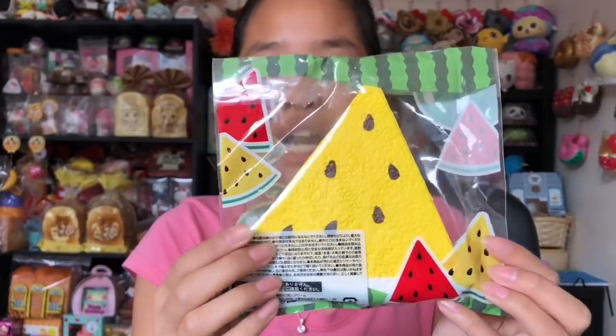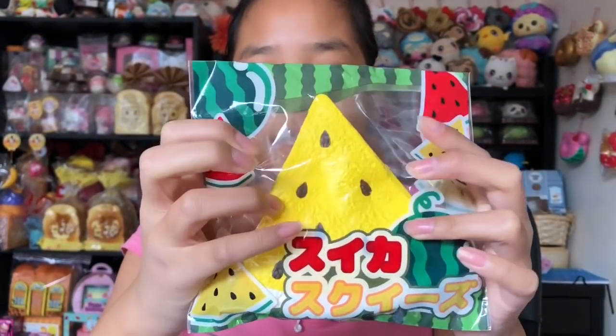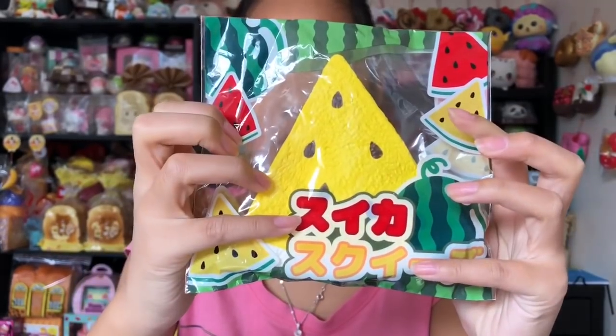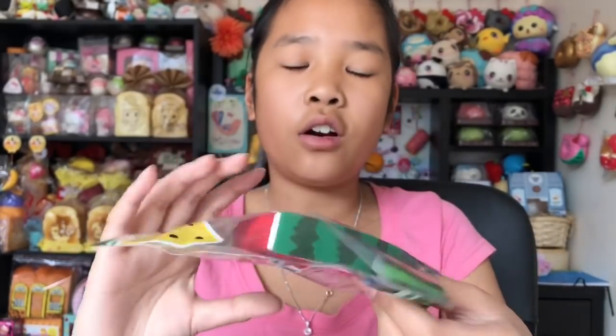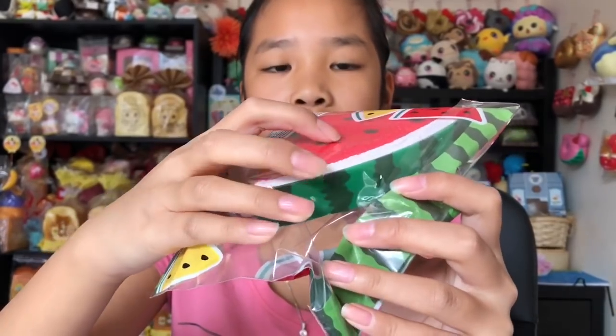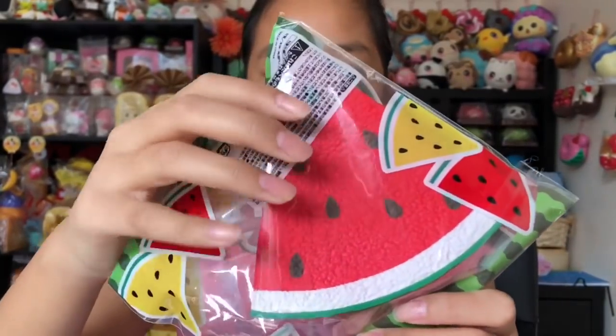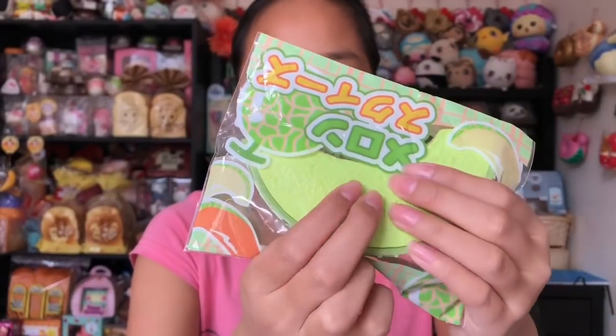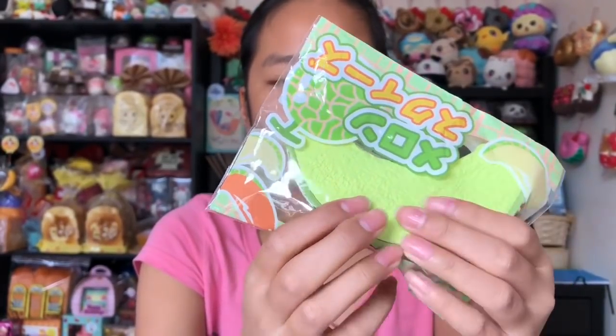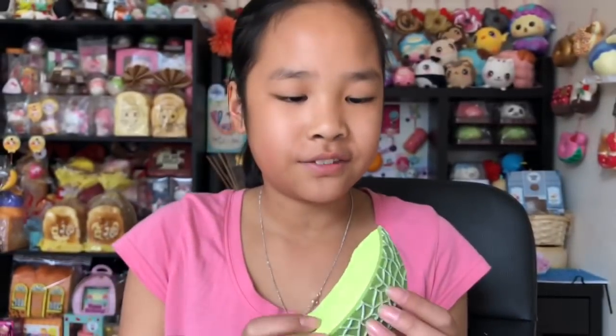Next we have these JDream fruits and I did get these as reviews. This is the watermelon and it's kind of like the Chowel watermelon — it's really really squishy too. Next we have this red watermelon and this is resealable as well. On the bottom of the watermelon it has this hard shell-like plastic thing you can't squish. Then we have this rock melon — I love squishing this one, it's just really fun. It also has hard plastic on the bottom to make it like a real rock melon. Then we have this cantaloupe.